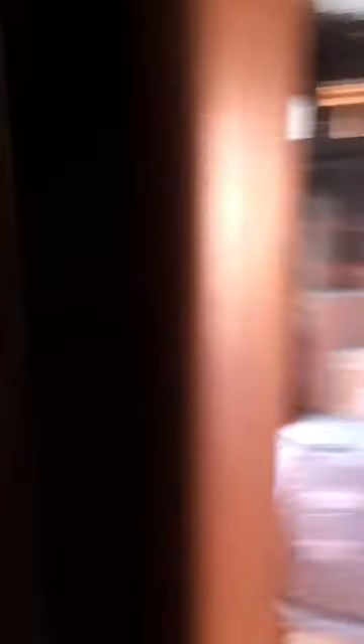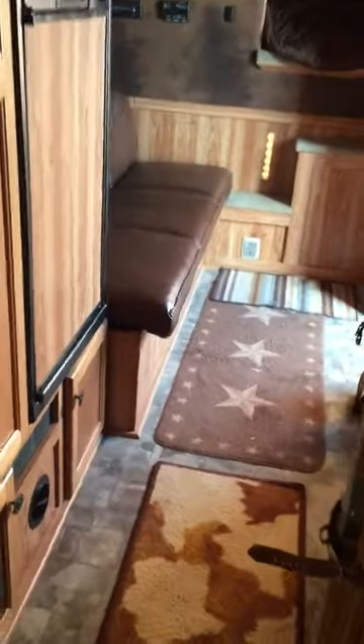Coming back into the bathroom there's a large closet for hanging, both top and bottom. There's a commode, walk-through to the horse area, a large shower with a skylight above it, good lighting, a sink, more storage, medicine cabinet, and linoleum flooring. Very nice trailer with very minimal use.